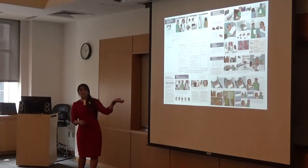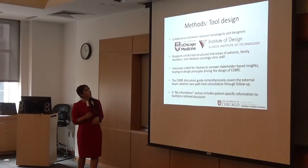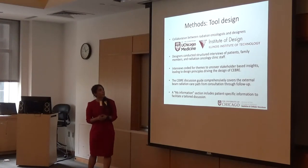Last year I presented our initial prototype for communicating the external beam radiation therapy experience — Seabree. This was a collaboration between the Illinois Institute of Design and the University of Chicago. I've had the privilege of working with Dr. Golden for the past three years developing this. It was a class of 12 masters of design students that worked to develop the initial Seabree.